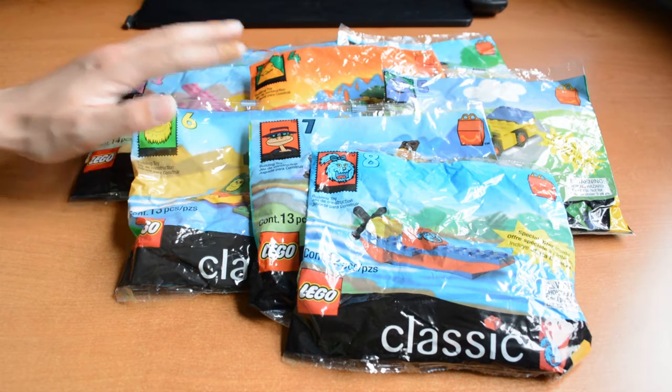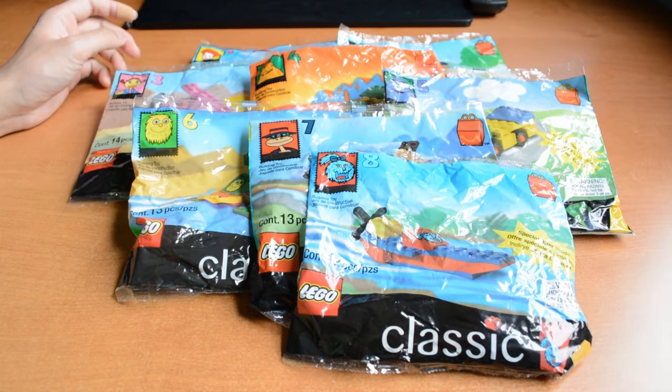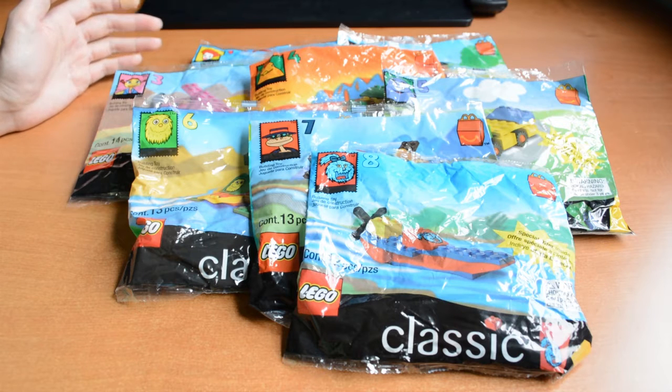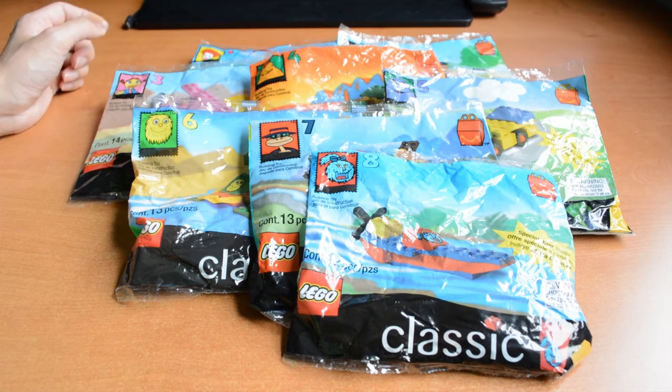Do you guys recall getting these as Happy Meal toys when you were a kid? Or what kind of Happy Meal toys did you get or like when you were a kid? Let me know in the comments. And with that said, thank you so much for watching. I really hope you enjoyed it and hope to see you next time. In the meantime, keep on building!